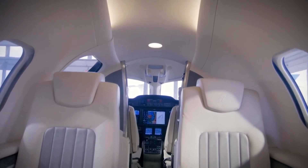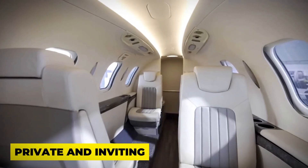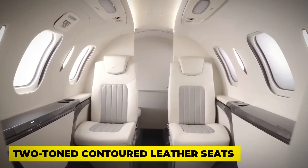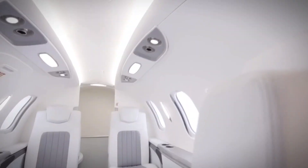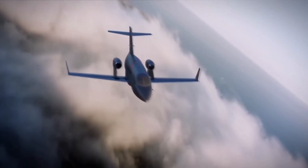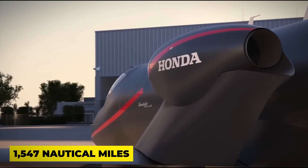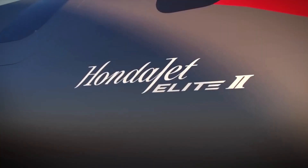Step inside and you'll find a fully enclosed lavatory that adds a touch of privacy to your journey. The interior is designed to be bright and airy thanks to ceiling skylights, creating a space that feels both private and inviting. Configured in an executive club arrangement, the Honda Jet Elite 2 showcases contoured leather seats that elevate your flying experience. This aircraft means business with its GE Honda HF120 engines, allowing it to cruise at a maximum speed of 422 knots and cover an impressive range of 1,547 nautical miles — a powerhouse in a small package.